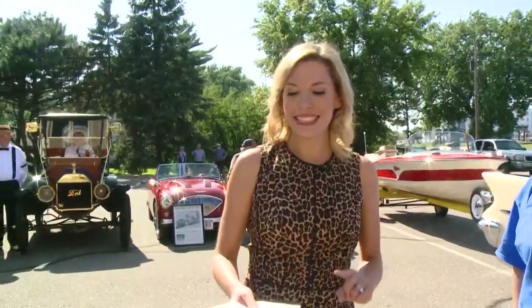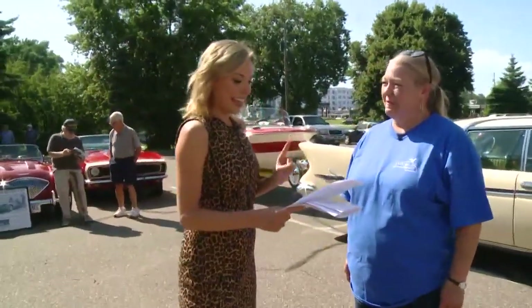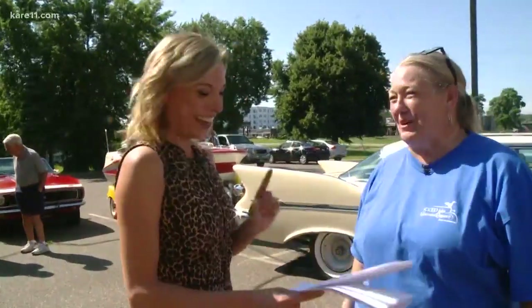We are here with some incredible vehicles, talking about this Sunday in Excelsior where you can get an up-close look at dozens of vintage cars, boats, and motorcycles. It's a very neat event — the 10,000 Lakes Concours d'Elegance. Here is Jay Marie Feger to tell us all about it. What an event — tell us about it.